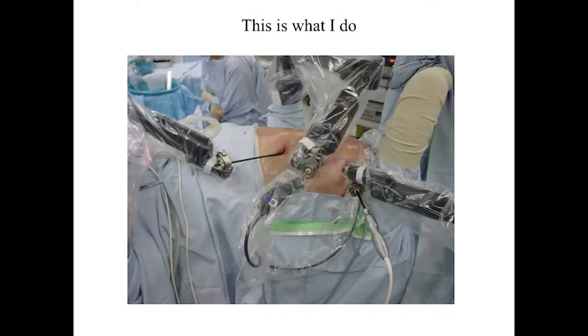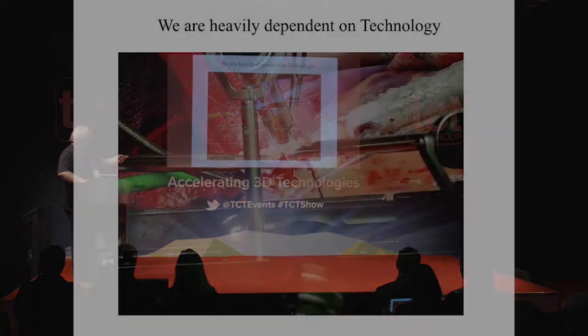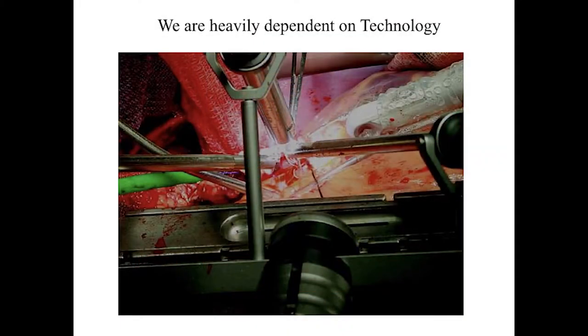I do a lot of robotic heart surgery, and it's very technology intensive. Patients don't like having operations at the best of times, and anything you can do that doesn't involve making a big hole in them they really appreciate. We've now done over 700 of these off-bypass operations.